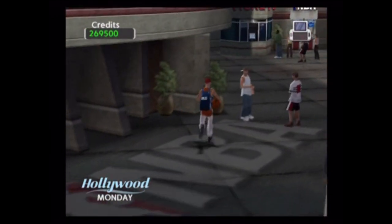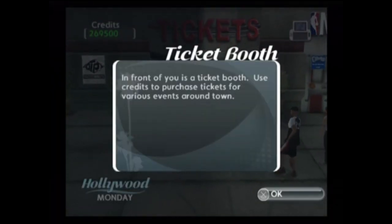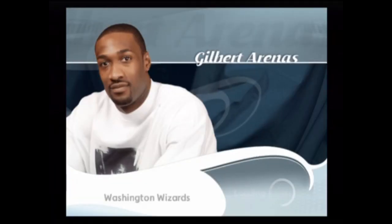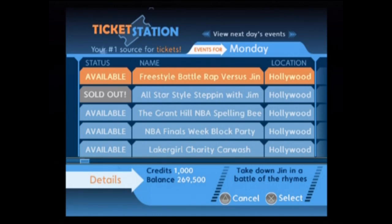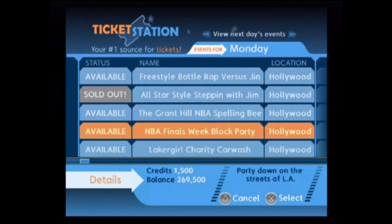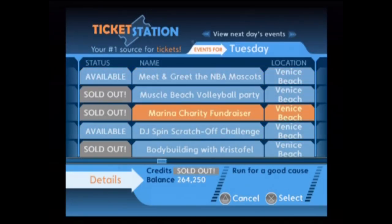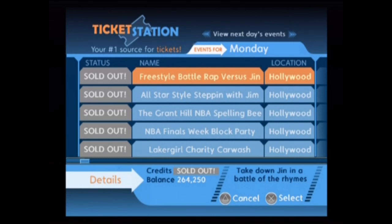Only people with tickets can get in here, so I gotta go buy a ticket. Let's go buy a ticket — you gotta go over here. The loading screens on this game are so long, sometimes it's just not worth it. Let's use the ticket booth. Gilbert Arenas — he was really good when he was on the Wizards, but too many knee injuries and too many gun things.